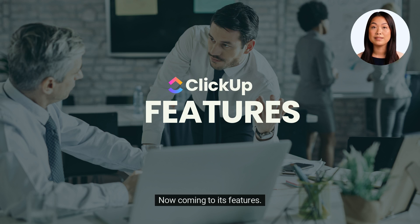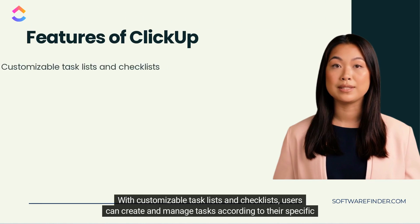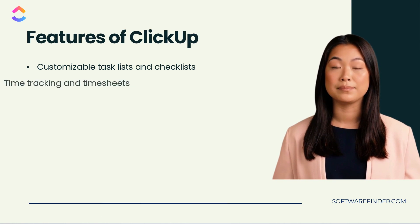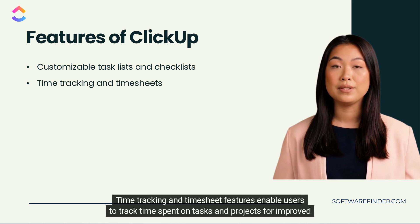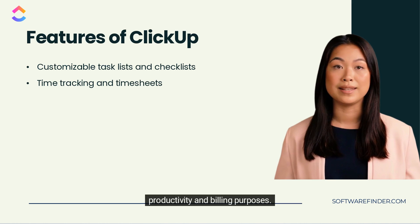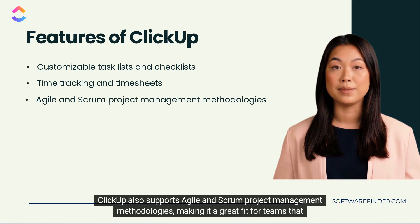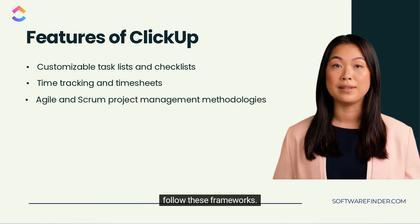Now coming to its features. With customizable task lists and checklists, users can create and manage tasks according to their specific needs. Time tracking and timesheet features enable users to track time spent on tasks and projects for improved productivity and billing purposes. ClickUp also supports agile and scrum project management methodologies, making it a great fit for teams that follow these frameworks.